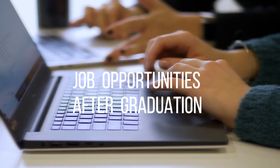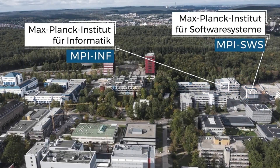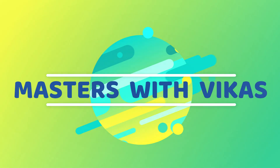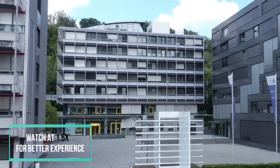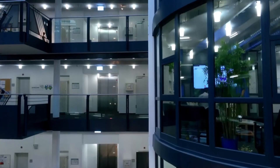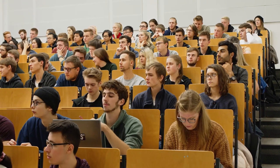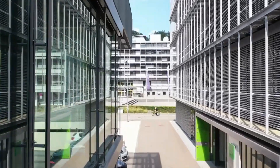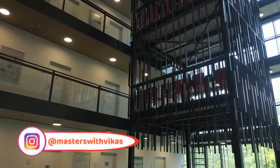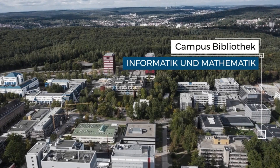We will also see job opportunities after completing your Masters at this university. Welcome to the channel, this is Vikas. There are 800 scientists and more than 2000 students from 81 countries in the Saarland Informatics Campus, making it one of the leading locations for computer science in Germany and Europe. Five globally renowned research institutes are part of it: the German Research Center for Artificial Intelligence (DFKI), the Max Planck Institute for Computer Science, the Max Planck Institute for Software Systems, the Center for Bioinformatics, and the Cluster for Multimodal Computing and Interaction.